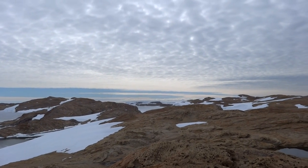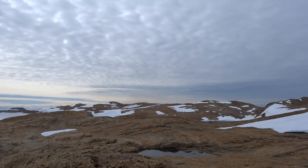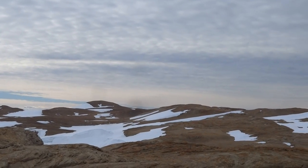Still further we can see Macleod Island, and this peninsular over there is known as Brockness.